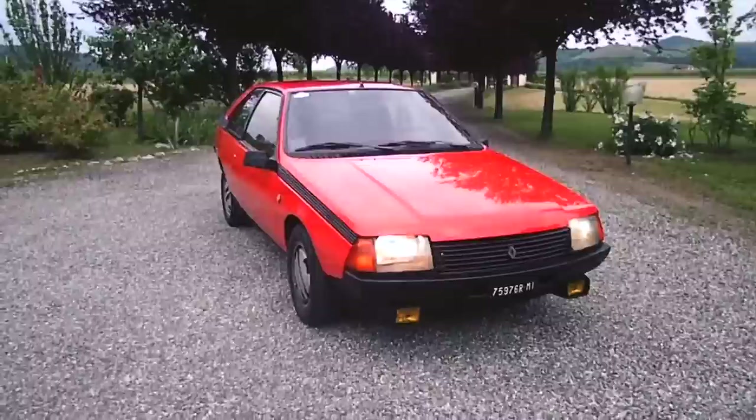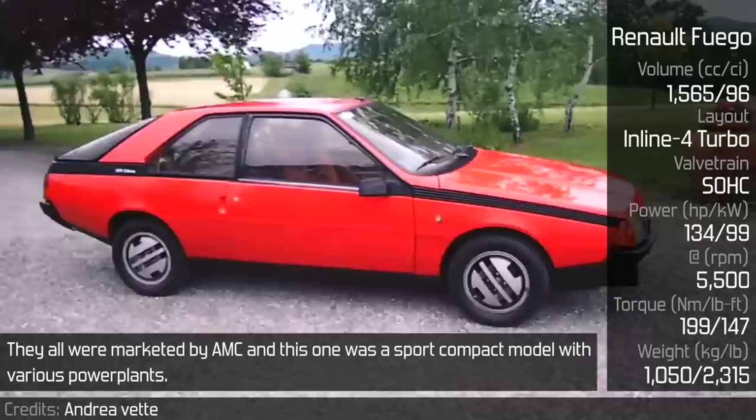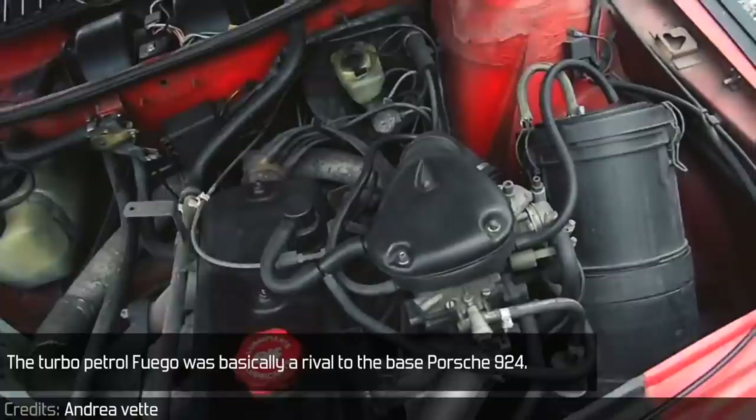The Renault Fuego comes from the times when Renault sold some cars on the US market. They were all marketed by AMC, and this one was a sport compact model with various powertrain options — from a 64hp 1.4L to a 2.2L. There was also a turbo diesel variant, supposedly being the fastest diesel car of its time, with a top speed of 180 km/h. The turbo petrol Fuego was basically a rival to the base Porsche 924.